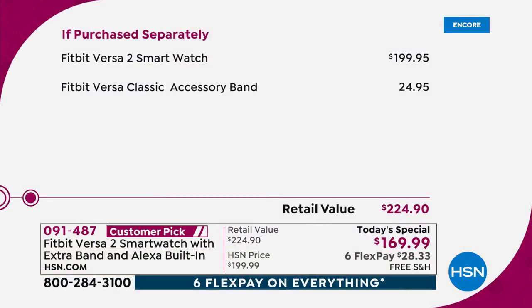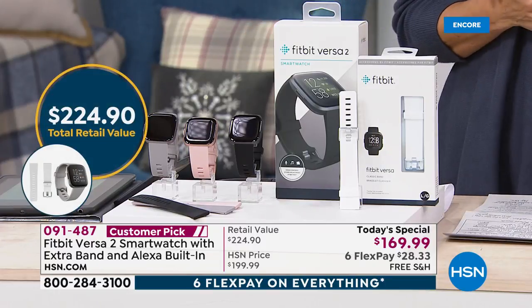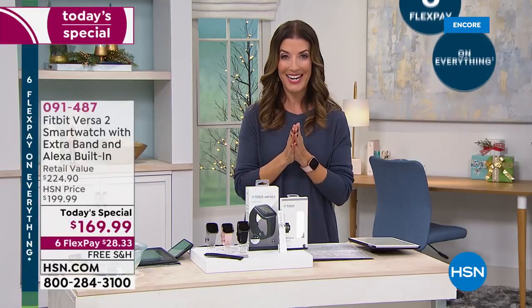Here's how it breaks down. This watch is about $200 everywhere else in the market. For one day only, we're going to give you this $200 watch, include the extra accessory band — another $25 value — and save you a total of $55 off retail. Pick your color, pick the size you want in the extra band, and get it home for about $28.33 a month. That's the advantage of flex pay. We also have free shipping on all electronics today.